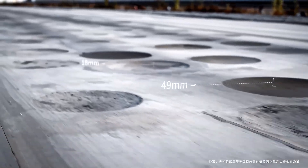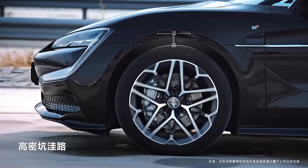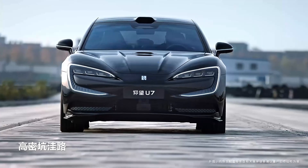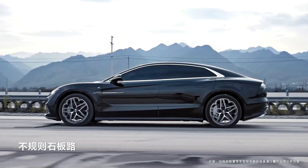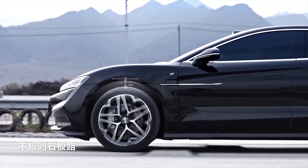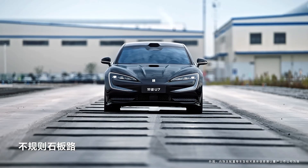The Yangwang U7 is now available for pre-order with an initial deposit of 20,000 yuan, offering two advanced powertrain versions. The pure electric version is equipped with a 135.5 kWh battery, delivering a CLTC range of 720 km and supporting ultra-fast DC charging up to 500 kW, enabling a 30–80% charge in just 20 minutes.